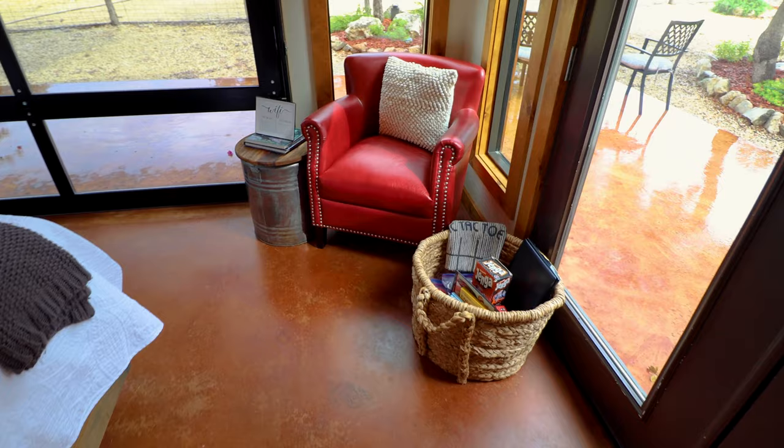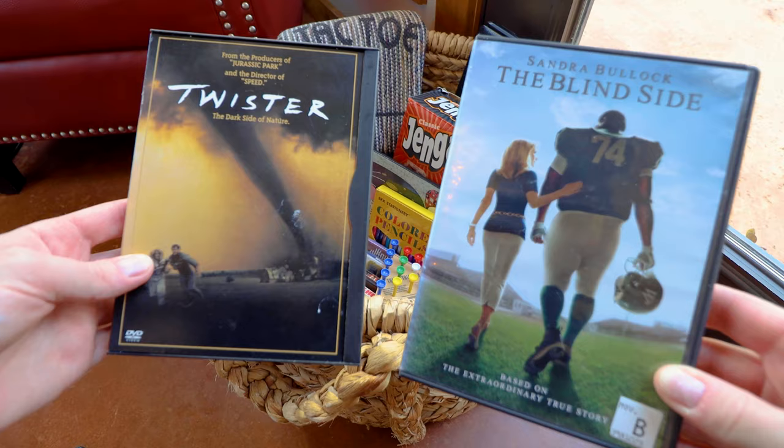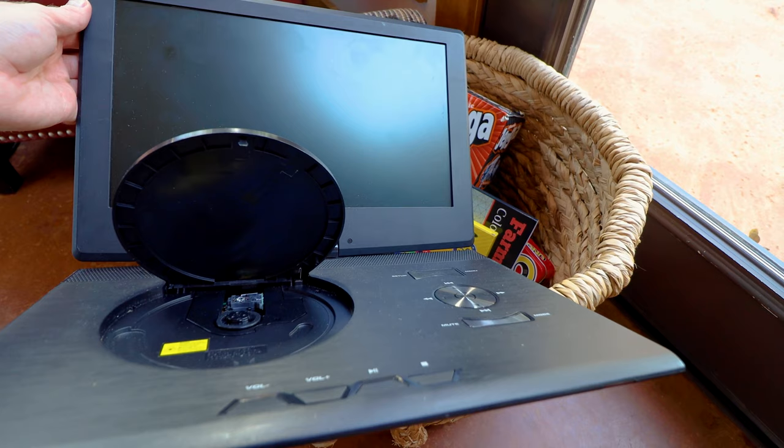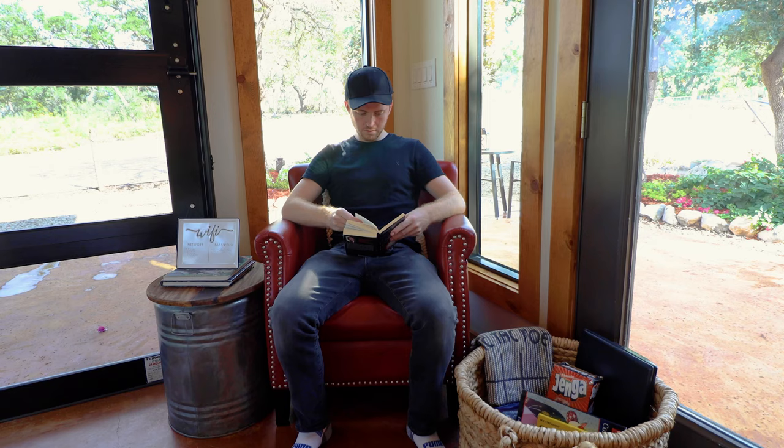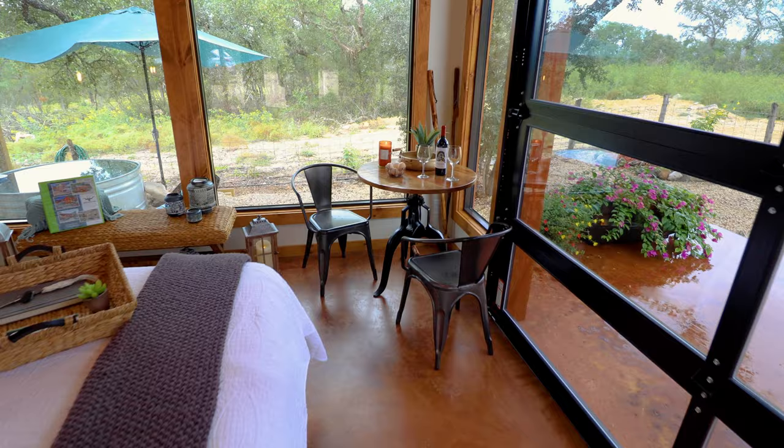We'll now move into this corner, which has a very comfortable red chair. There's also a bunch of goodies in that basket, like some DVDs, this old school DVD player — I haven't seen one of these in years — and a bunch of games like Uno and cards. Overall, you have a bunch of entertainment options in this tiny home.